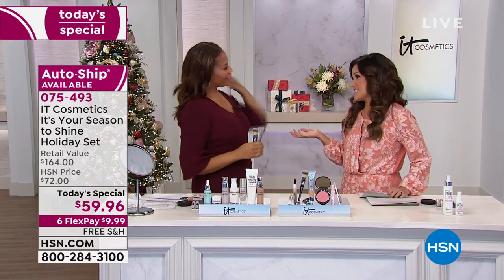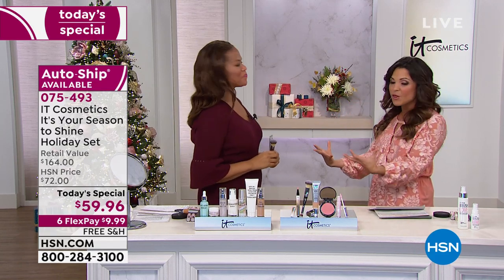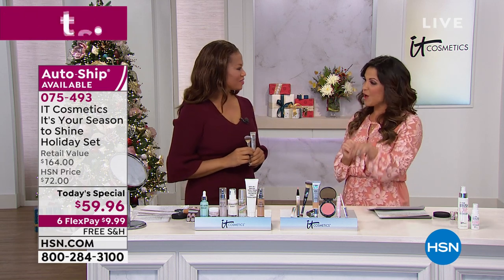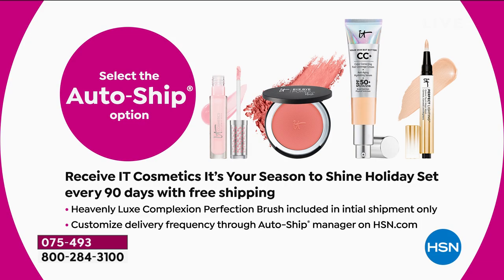I'm excited to have Cindy Watson here — she's the director of education and a makeup professional. This kit combines all the best things. One other thing to mention: auto-ship. When you choose auto-ship at checkout, you lock in the price point and free shipping, and you can receive the entire kit — minus the brush, which only comes with your first shipment — as often as you want for up to two years. You can cancel at any time. Free shipping is included with auto-ship as well.